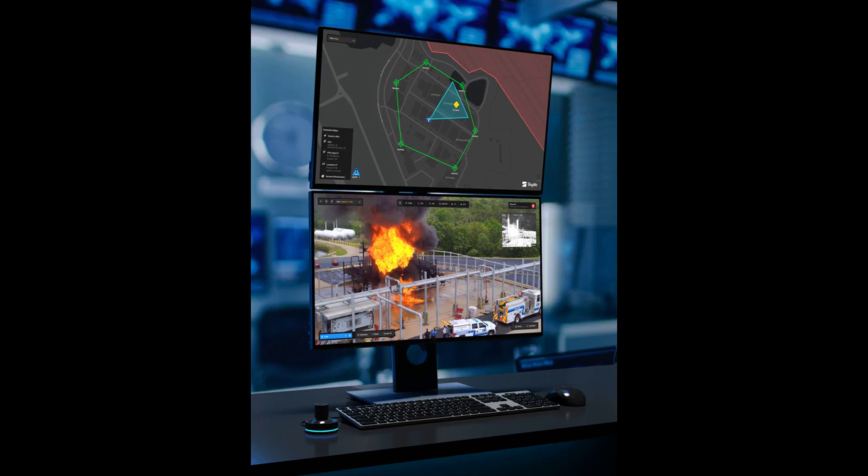As the FAA allows more missions beyond visual line-of-sight — BVLOS — and the drone industry awaits a final rule on BVLOS operations, remote drone ops become a near-term option for many industries.